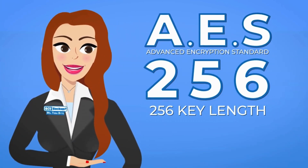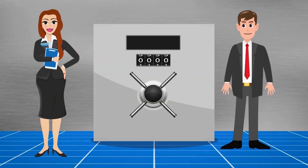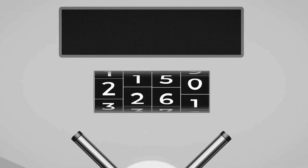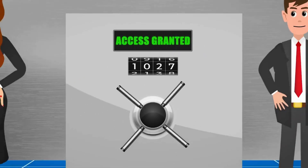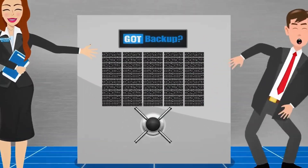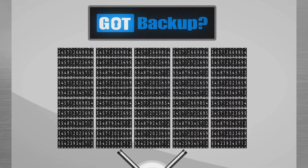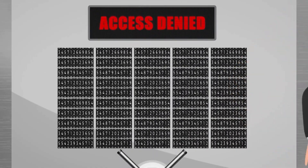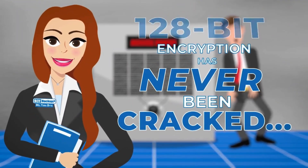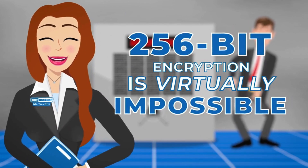The number 256 refers to the key length. In an everyday life analogy, imagine a combination lock. Most of them have three to four numbers that you have to put in the right order to open the safe. With us, you would have to guess 256 numbers in the right order. Having more bits in the key makes it much harder for someone to guess the right combination. 128-bit encryption has never been cracked.